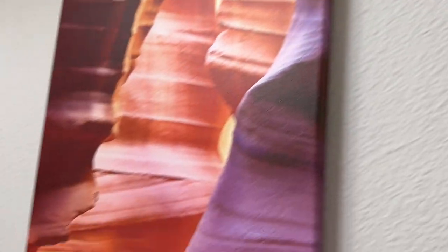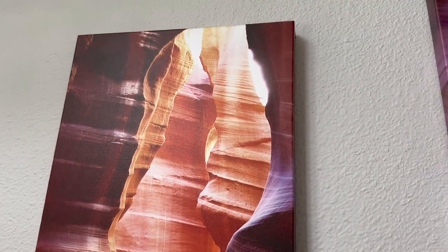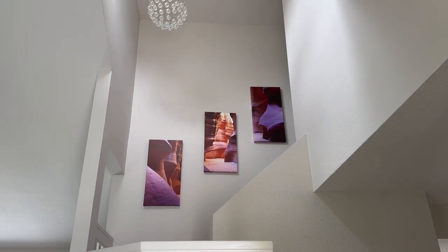We have it split on our staircase but you could always have it right next to each other. Such high quality — it's a beautiful focal point and we've had so many people admire this gorgeous artwork.